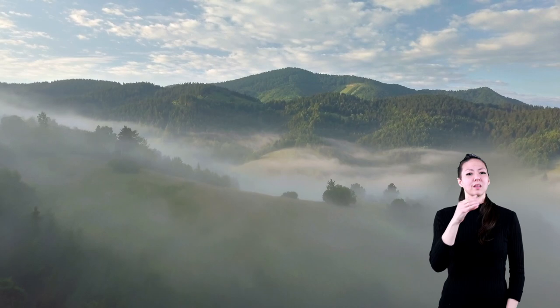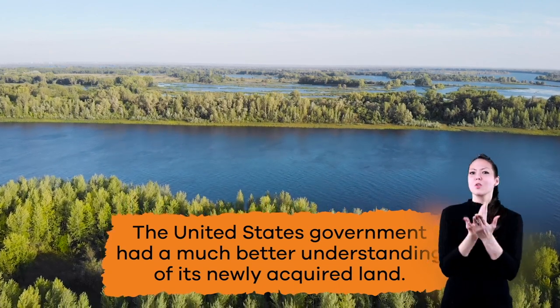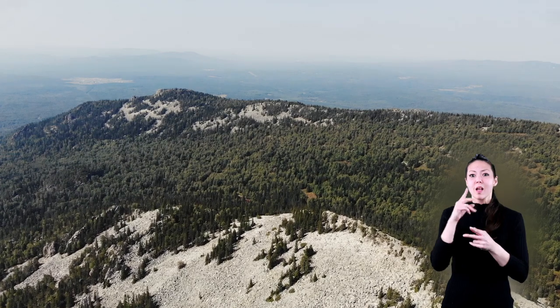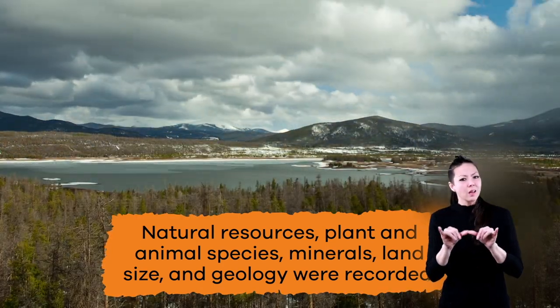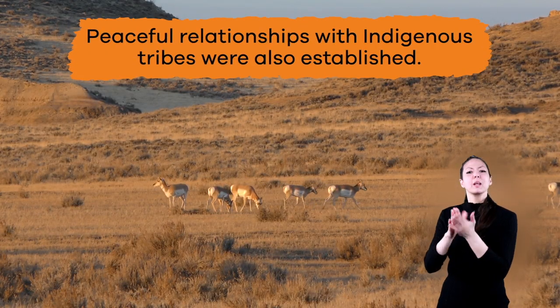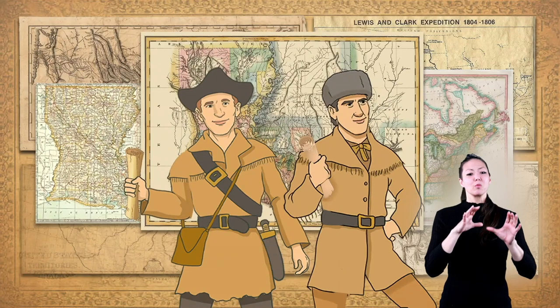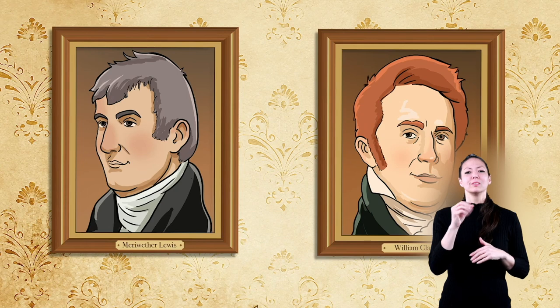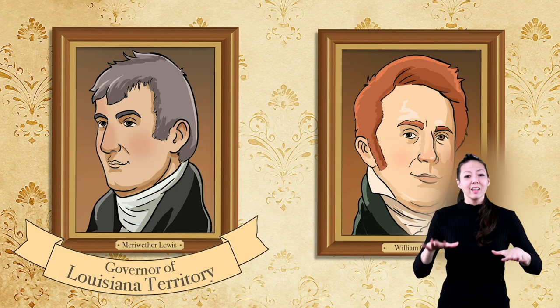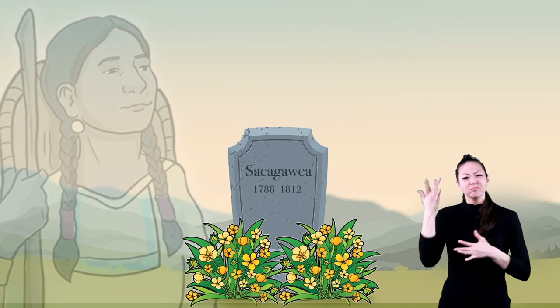The Impact. Because of the Lewis and Clark expedition, the United States government had a much better understanding of its newly acquired land. Facts about natural resources, plant and animal species, minerals, land size, and geology were recorded. Mostly peaceful relationships with indigenous tribes were also established. In all, the journey produced about 140 maps of the Pacific Northwest region. The members of the Corps of Discovery were met with a grand reception upon their return. After the journey, Lewis was appointed as governor of the Louisiana Territory, and Clark became the governor of the Missouri Territory. Sadly, Sacagawea passed away of illness in 1812.